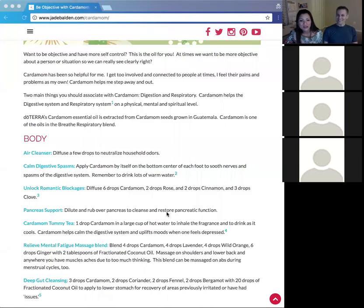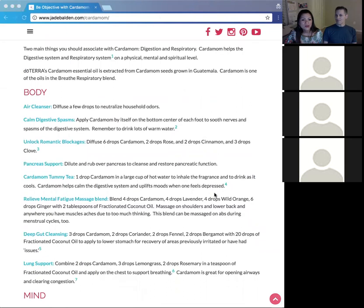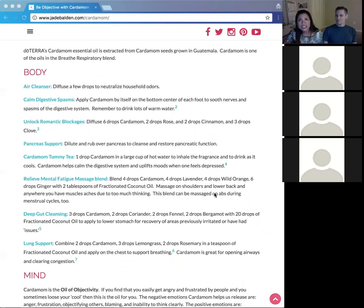Cardamom is great for digestive spasms. By itself on the bottom of the feet, it will help soothe nerves and any digestive spasms. Sometimes people have a hard time going to the bathroom, or when you're detoxing and you've got cramps — you can rub it on the bottom of your feet or drink it in your water. It tastes a bit like lemon with a slightly stronger, minty scent. It's very closely related to ginger chemically.